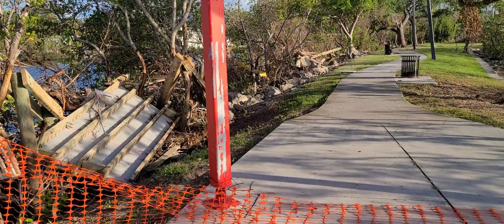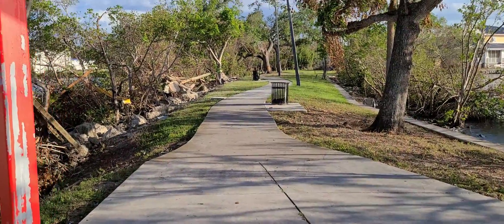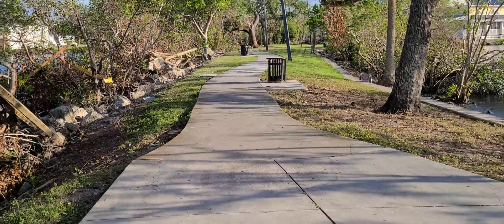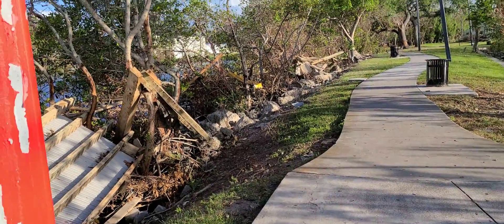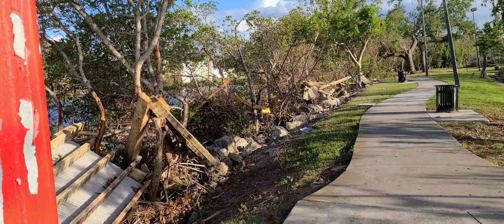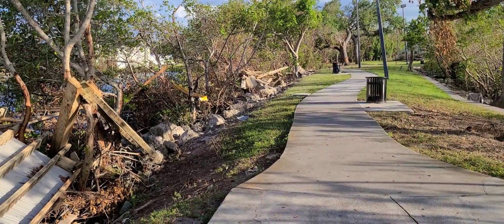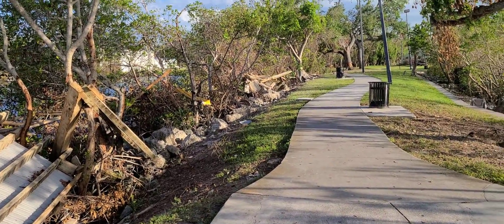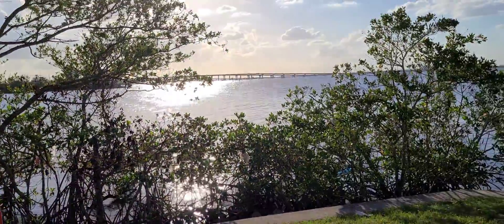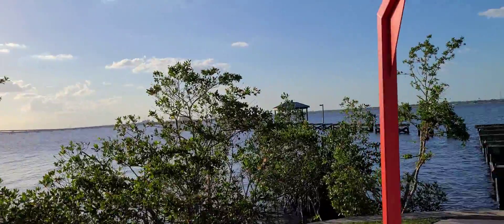The purpose of this video today is just to show you what it looks like at the time of this video being uploaded. Today is November 6th, 2022, and this is currently what it looks like. I apologize if you can barely hear me because of the wind blowing into the microphone. This here is looking towards the bridge towards the North Fort Myers area.